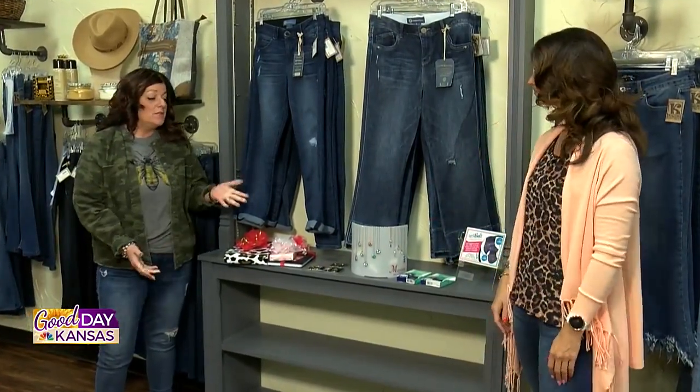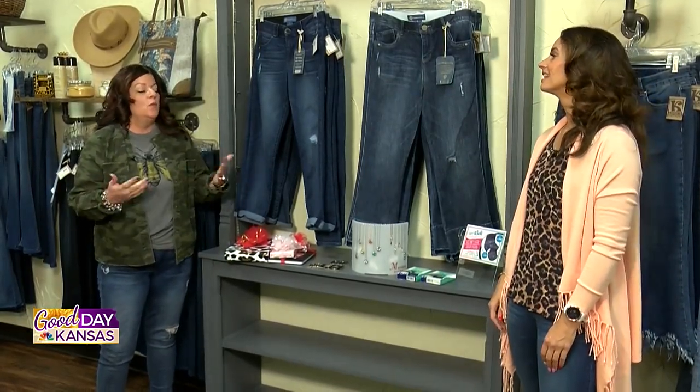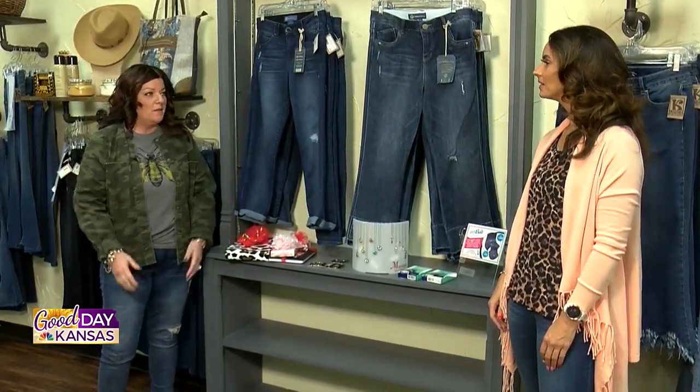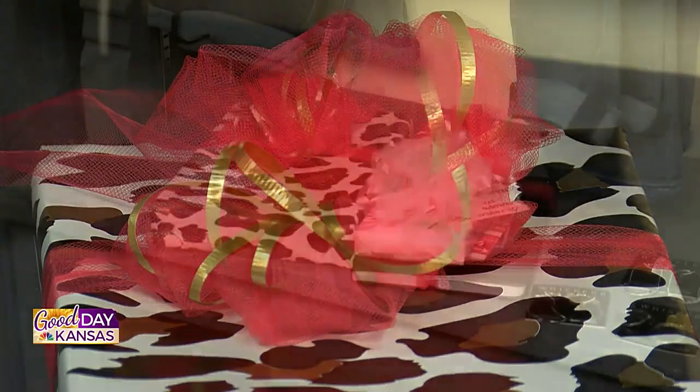So the reason why we're doing this is because we have a lot of your viewers coming in and we're talking to them while they're shopping, and they're like, 'I didn't know that, I didn't know that.' So that's why we're going to do this — so fun.